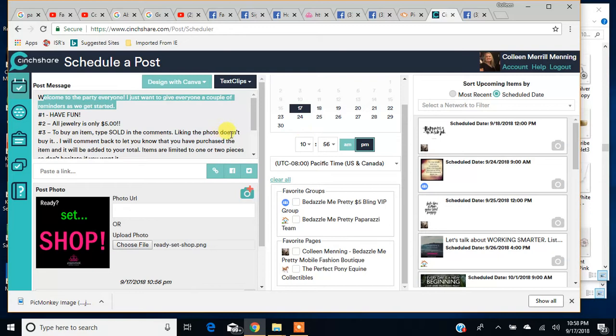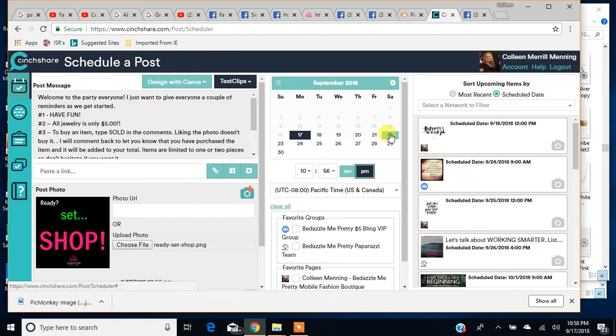I'm going to select the day — say my party is on Saturday the 22nd. I'll select that date and then the time. My party starts at 3 p.m. You can do one minute at a time, which is awesome because when you're posting your inventory pictures you can do them a minute apart and post a ton of pictures. Make sure you select a.m. and p.m., and make sure you're on the right time zone — those are very important. You don't want to start your party at 3 o'clock Pacific Standard Time and have this set to Eastern Time and be three hours late.